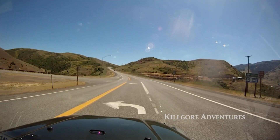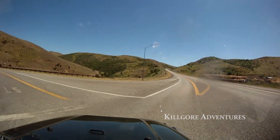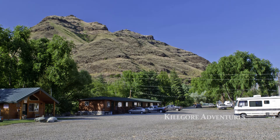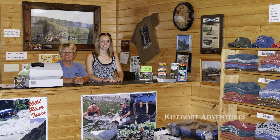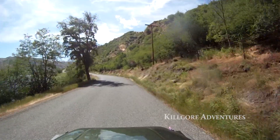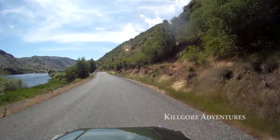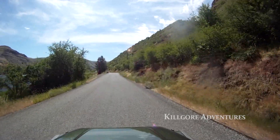White Bird is easy to find because it's right on the main drag, Highway 95, the main road through Idaho. We have an RV park and motel right on the Salmon River. After you check in from our office in White Bird, we have a beautiful 17 mile drive over to Hell's Canyon which people really enjoy. It's very scenic and we see a lot of wildlife on that ride over the hill.